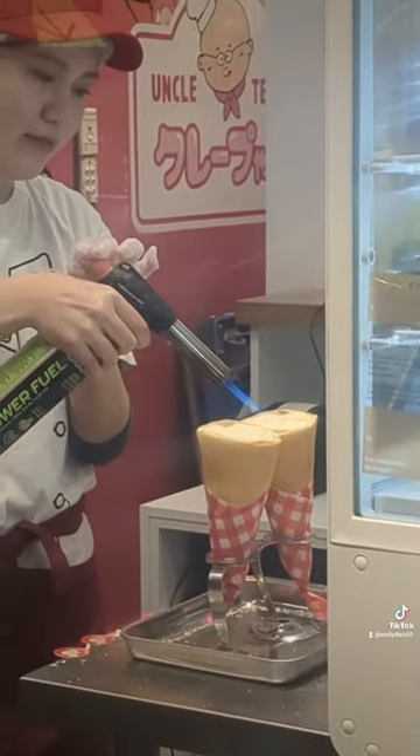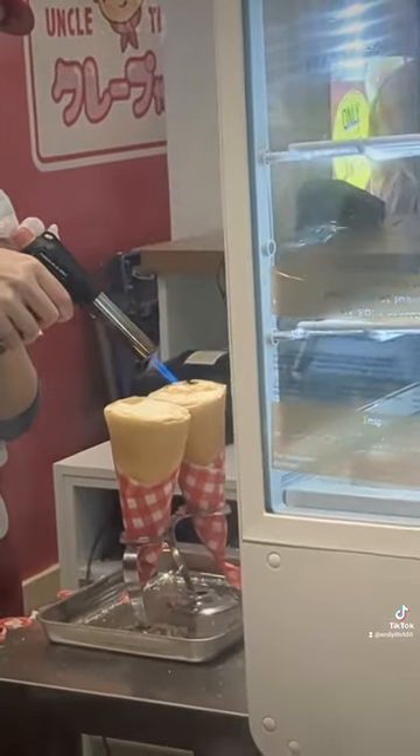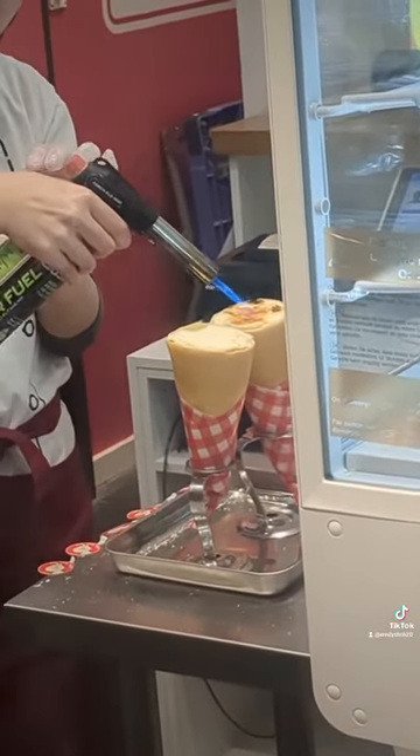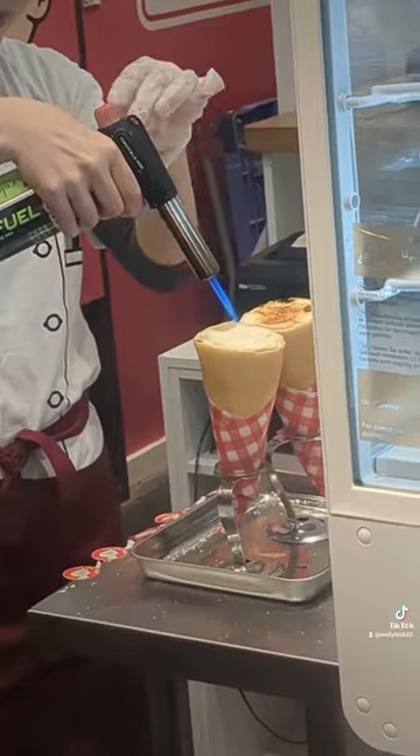They roll it up really nicely, then they put cream on top, sugar, and then she blowtorches it with this blowtorch and it becomes all caramelized and golden on the top. It smells really, really good.